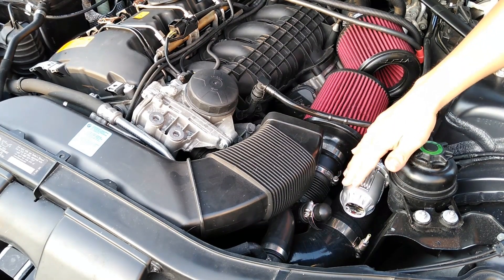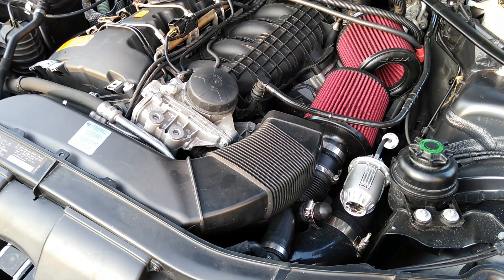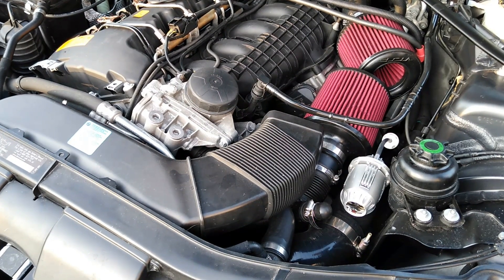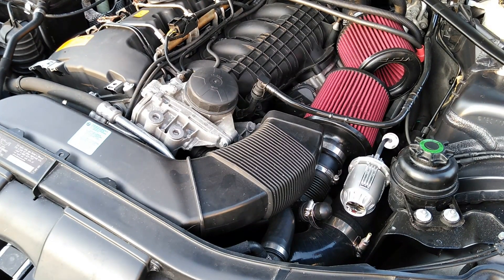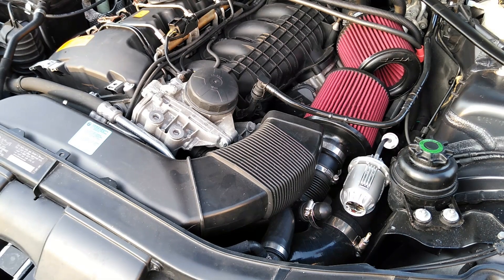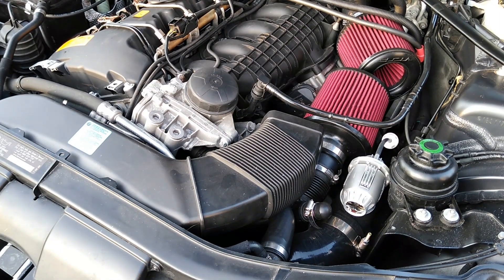If you have an HKS blow-off valve, let me know in the comments — are you running the vacuum filter that is provided with it or not? Also let me know how long you've been running your setup and how well it's doing. Lastly, share any crazy experiences you've had — not only would I love to hear it, but I'm sure anyone watching this video would love to know too.